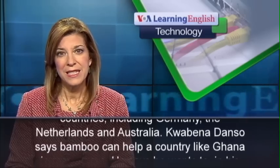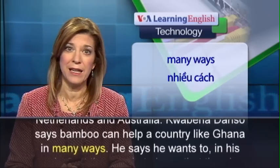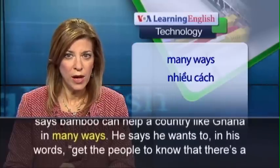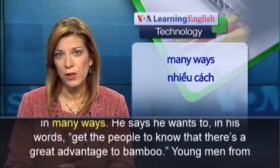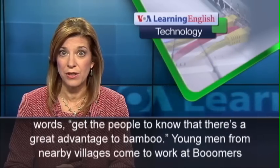Kwabena Danso says bamboo can help a country like Ghana in many ways. He says he wants to, in his words, get the people to know that there's a great advantage to bamboo.